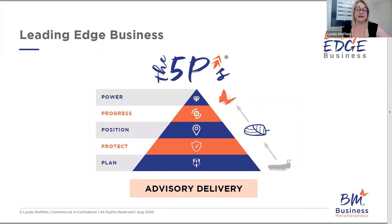Here's Leading Edge Business — the Leading Edge Business model and the five P's — phase two of the Small Business Project. The five P's is a very visual model which helps you explain to the client how you're going to deliver advisory services to them. It's all about advisory delivery. You start off with planning, protecting, position, progress, and power. For a much more in-depth explanation of those, just go to Accounting Revolution — it's all in there — or come to one of our workshops or tune in to one of my webinars.